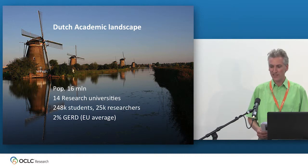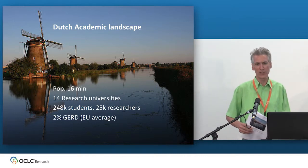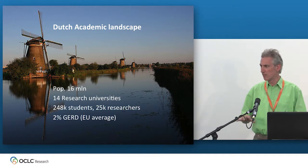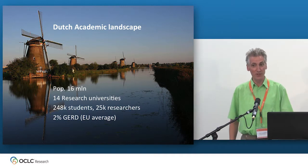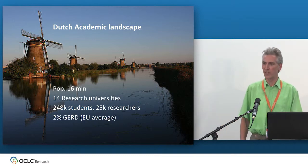The Dutch academic landscape is different from the UK and different from most countries in that it's very homogenic, very bland. Of a population of 16 million, there are 14 research universities, a quarter million students, and 25,000 researchers.